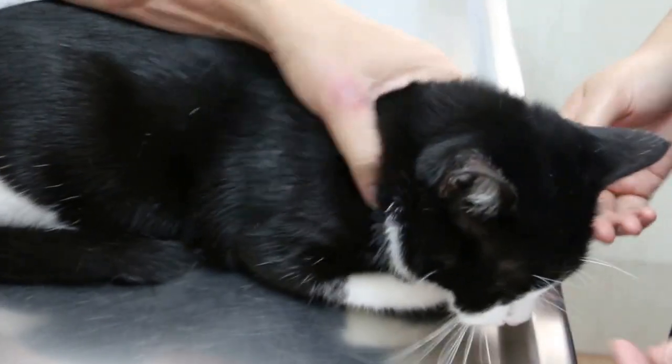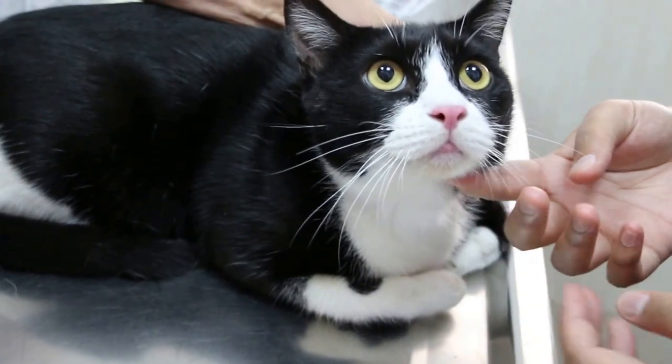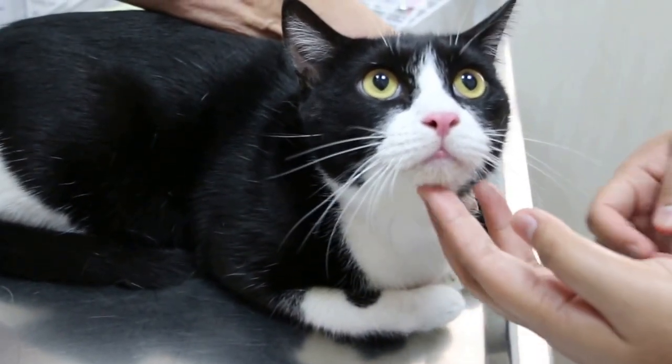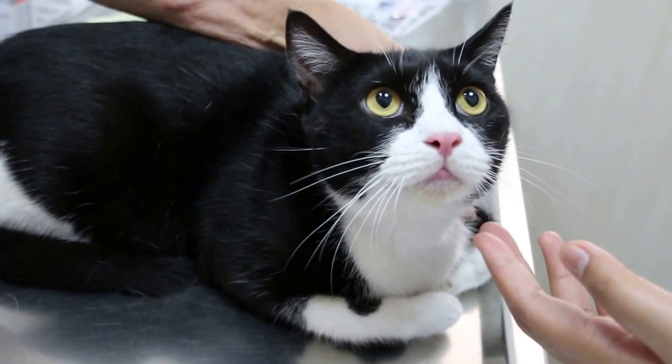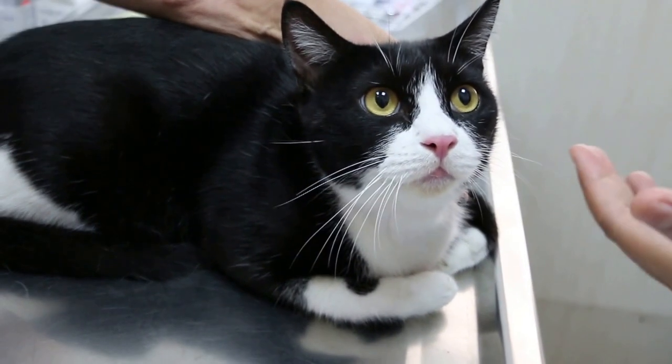The cat is three and a half years old and has vomited a hairball once a week for the last month. The colour of the hairball is greenish — very murky, not light green, more like a muddy colour.